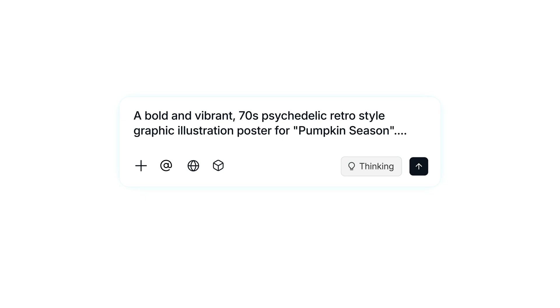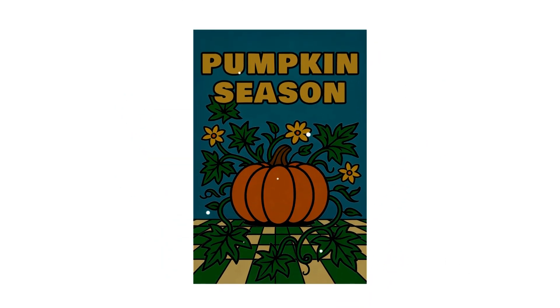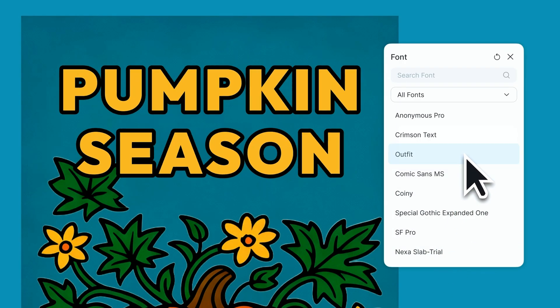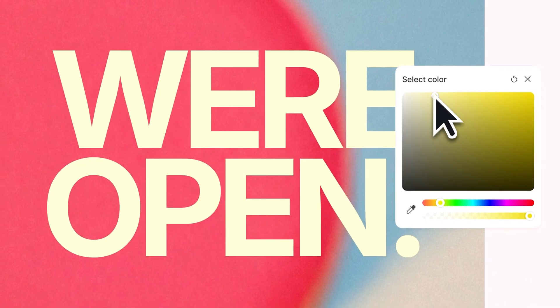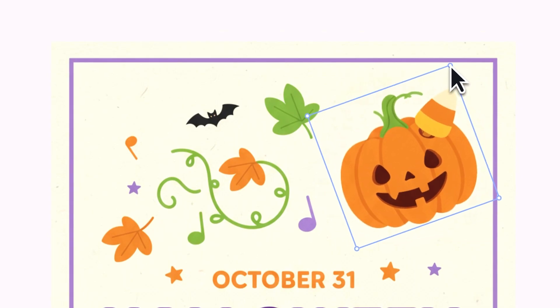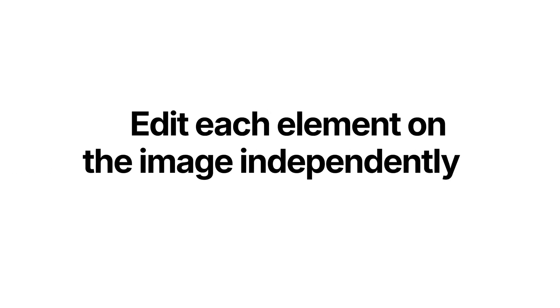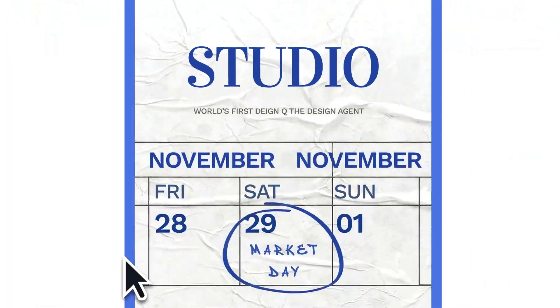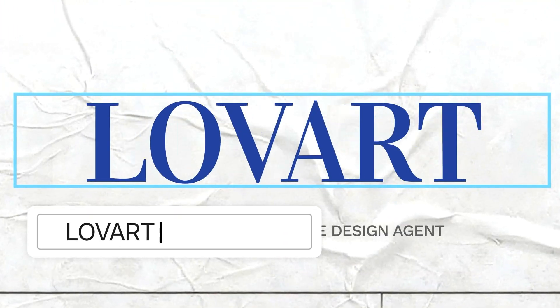Edit Elements is another standout feature where Love Art automatically separates an image into editable layers — like foreground objects, background, and text — allowing you to edit or replace each part independently and even reuse designs as templates. Together, these features make the entire editing process feel smooth, fast, and almost effortless.